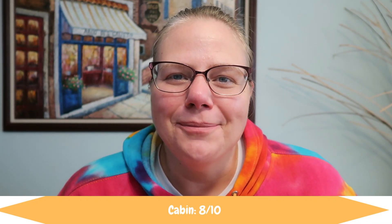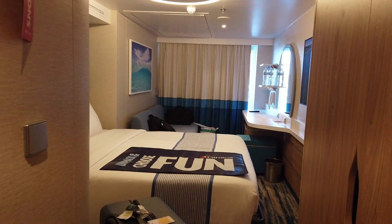I'm going to rank the different areas of the ship on a scale from one to ten. We're going to start with the cabin. I had a cove balcony cabin on deck five, cabin 5400. I'm going to give it an eight out of ten.